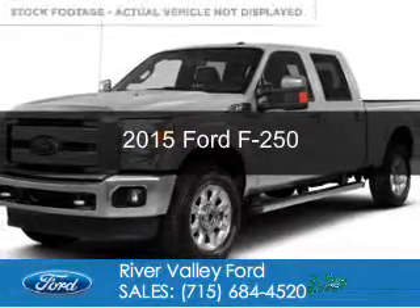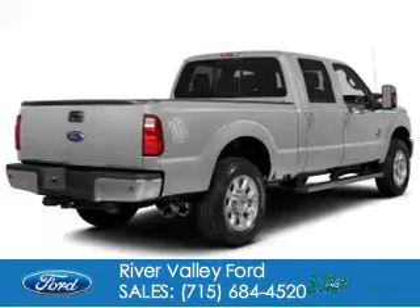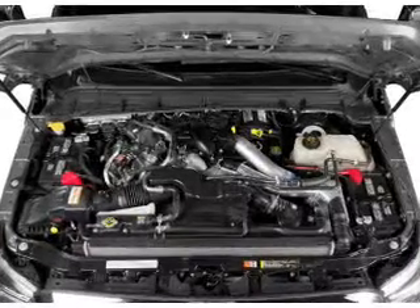This is a new 2015 Ford F-250. It's powered by four-wheel drive, a 6.2-liter, eight-cylinder engine, and a six-speed automatic transmission.